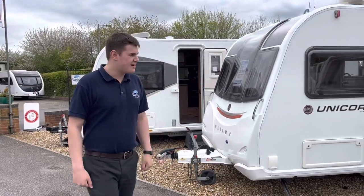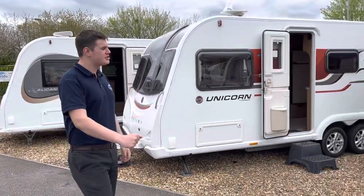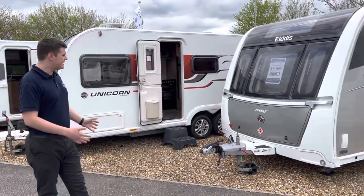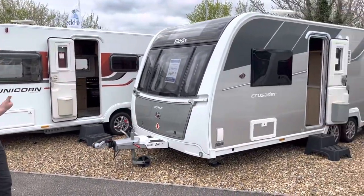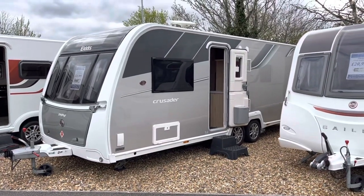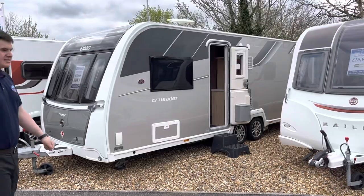Next we have one that's just come in — a 2017 Elddis Crusader Zephyr with a rear transverse island bed, Power Touch motor movers fitted, and a full service history. With the silver sides, it's a very nice caravan.